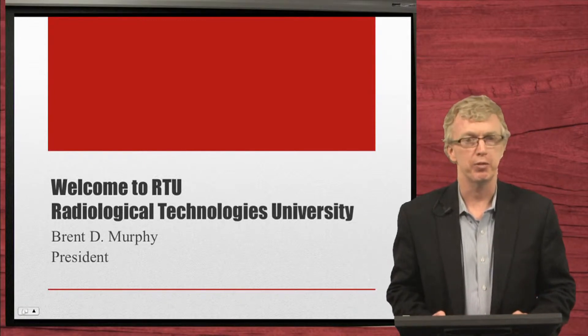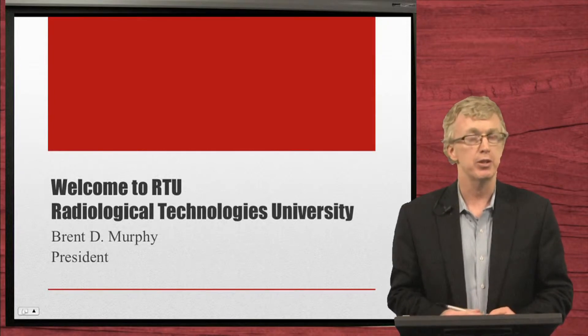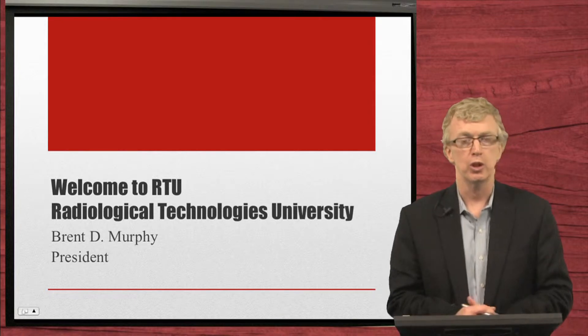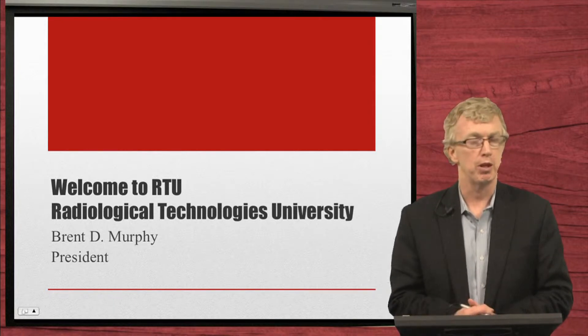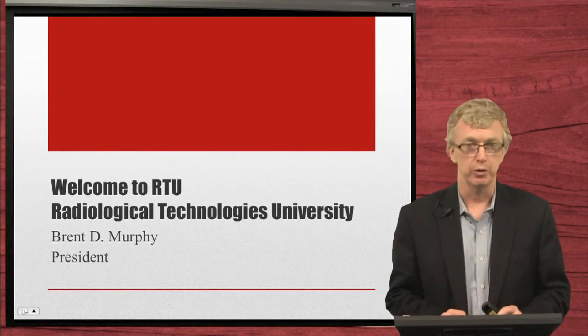Welcome. My name is Brent Murphy. I'm the president of Radiological Technologies University, and this quick introduction is for future international recruiters. We will have a follow-up series, but this is just to give an introduction to our university.